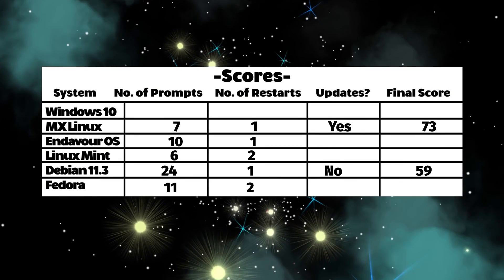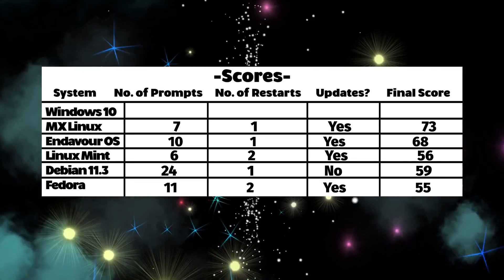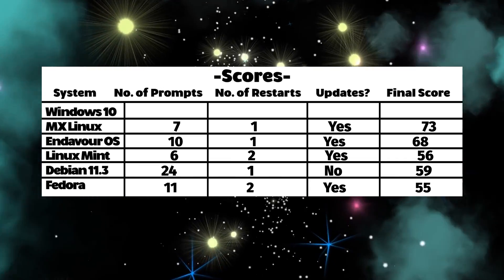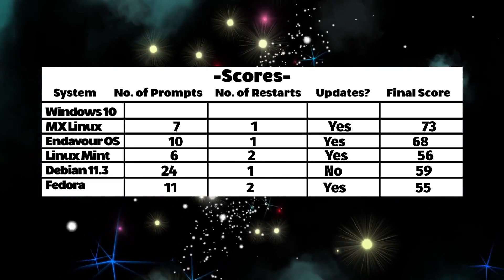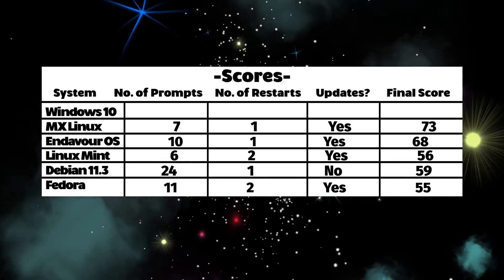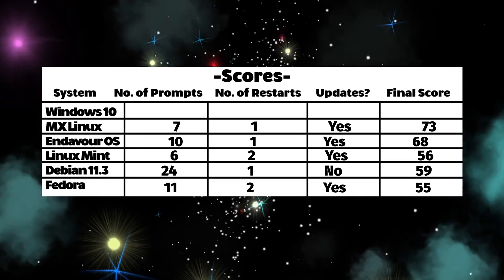Looking at our results: MX Linux with 73 is the best and has the best installer, followed closely by Endeavor OS with 68. Then Debian at 59, and Linux Mint at 56. The fact that Debian ranked higher than Linux Mint just shows how shitty and stupid this points system is — I'm going to rethink it before making another one of these. But anyway, you've seen the Linux installation experiences, and there's still Windows 10 to come, so let's see how that goes.